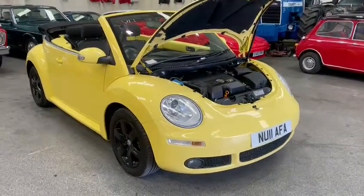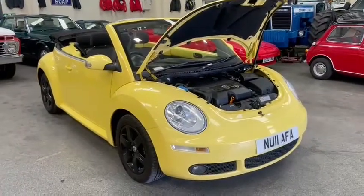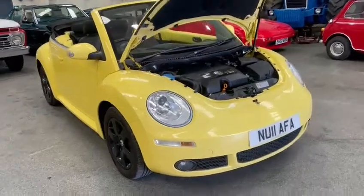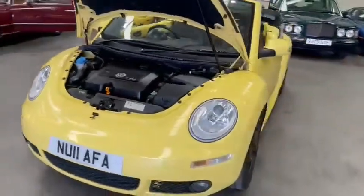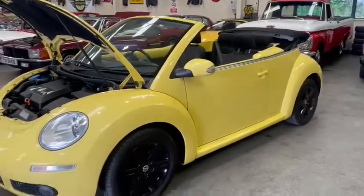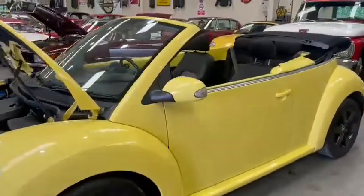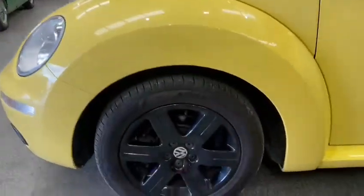We've got a cracking little VW Beetle convertible finished in lovely yellow. The yellow hasn't faded that much and I can't spot any lacquer peel, which makes a change. A bright, bonnie little car, not covered many miles at all — 77,000.